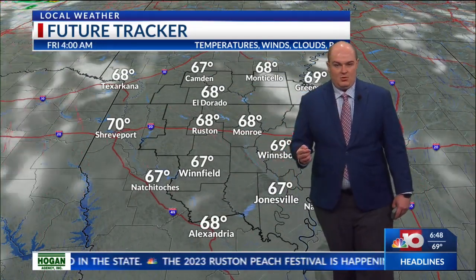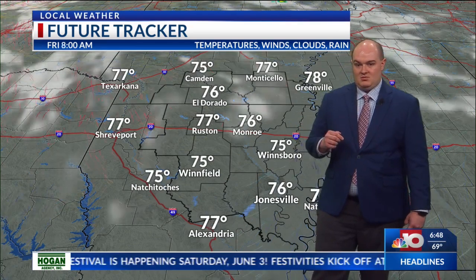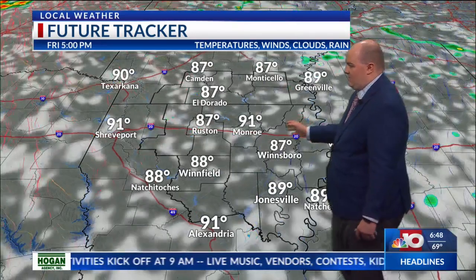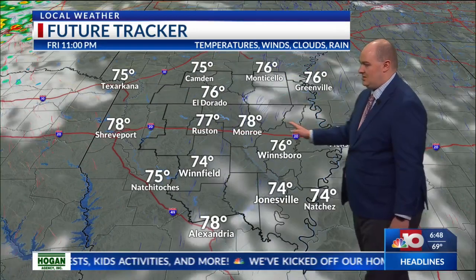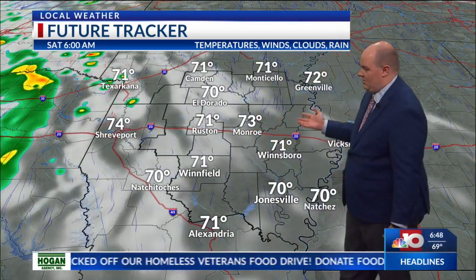As we kick off tomorrow morning, we'll kind of be similar to today. We'll see plenty of sunshine to kick off the morning hours, temperatures in the mid-upper 60s and lower 70s. Then as we go into tomorrow afternoon, we'll be back to the lower 90s. A few clouds will be possible. Could see a few pop-up showers tomorrow, but rain chances staying around 10%. If you're lucky enough to see a shower, kudos to you.